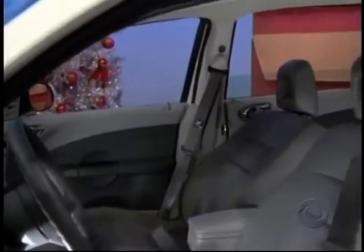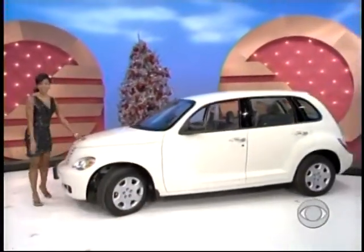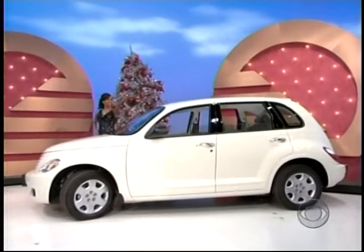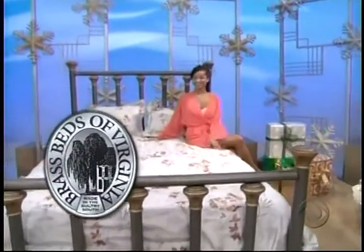It's a 2008 Chrysler PT Cruiser LX, comes with standard equipment plus a 2.4-liter four-cylinder 16-valve engine, front and rear floor mats, engine block heater, and four-speed automatic transmission.